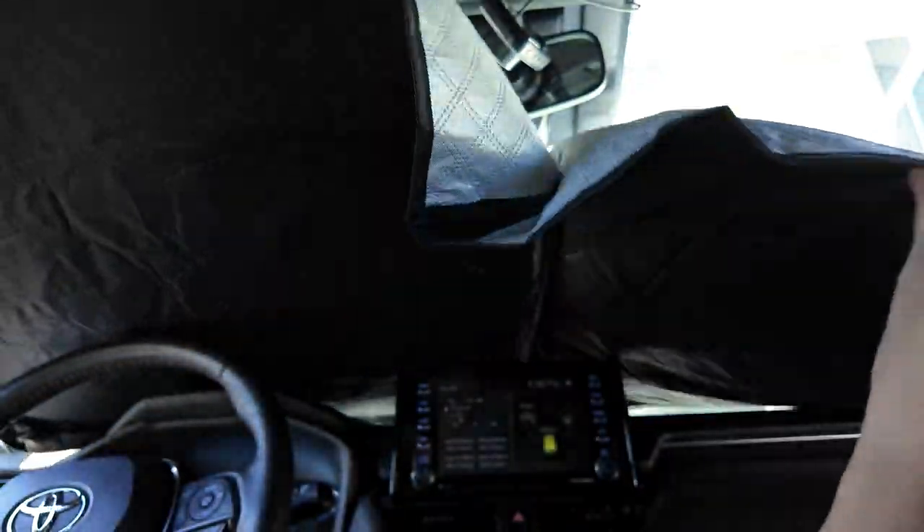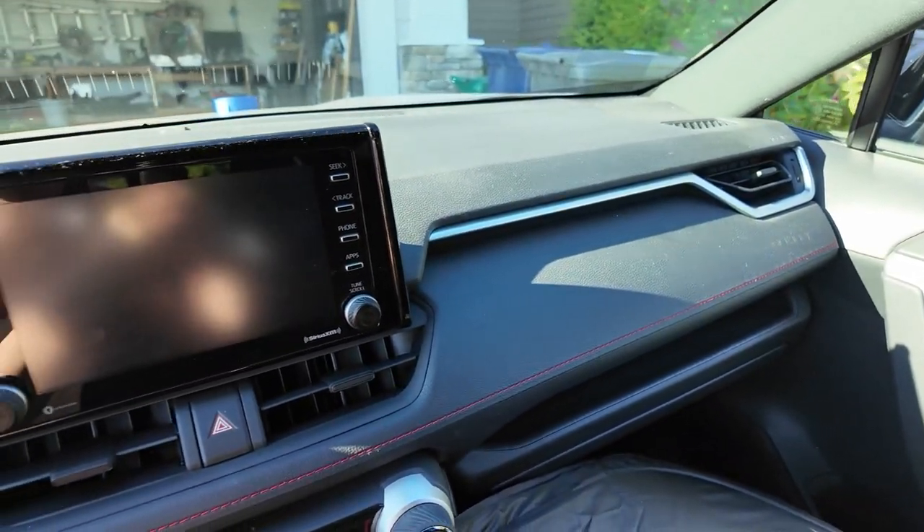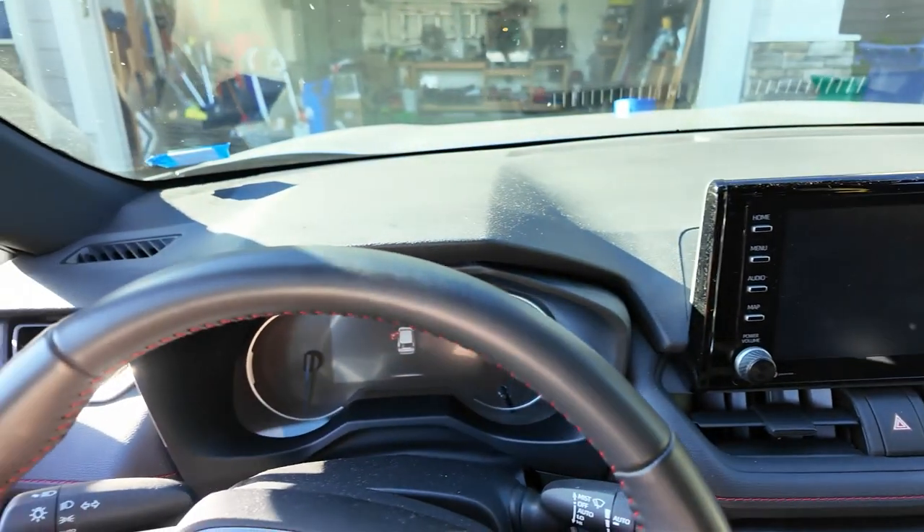I have it Velcroed on top here, take it down, and that's it. Easy as that. This is what it looks like without the sunshade.